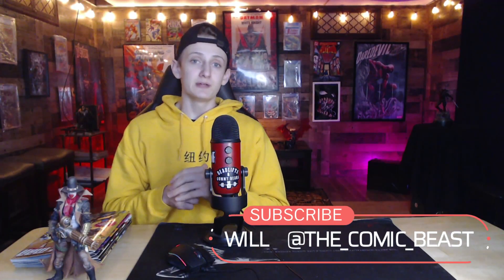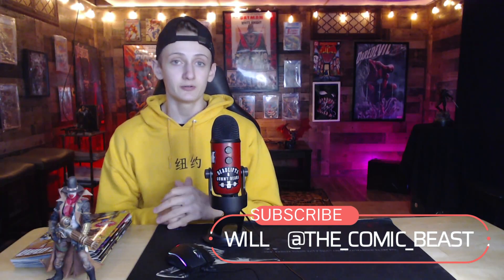Alright comic book collectors and comic book readers, I am Will the Comic Beast bringing you yet another new video. Today we're looking at my new comic book day reviews for the March 8th new comic book day. I think I got 7 books on the list here today. I'm very excited. There were some books in here that I really enjoyed and others not so much.